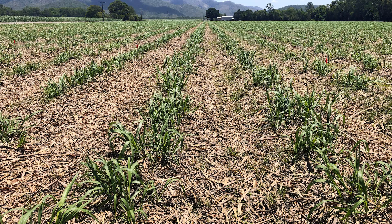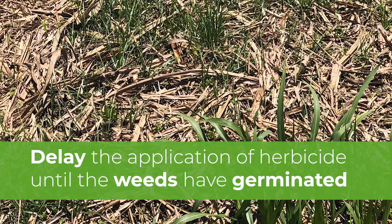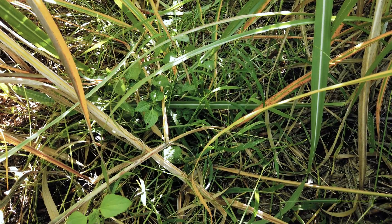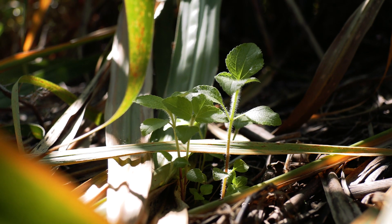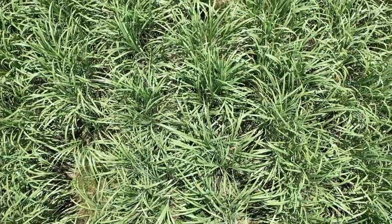By delaying the application of your herbicide until the cane is growing actively and your weeds have germinated, you'll be able to make a more informed decision on what herbicide is suitable for your particular block and weed spectrum. We'll be looking to establish additional trials in the coming year to further investigate this technique of using lower dose rates of residual herbicides in the inter-row, as this looks like a viable tool to better manage weeds and be profitable for growers in the long term.